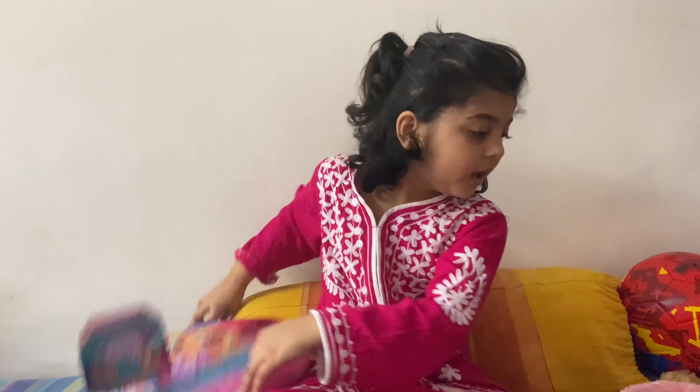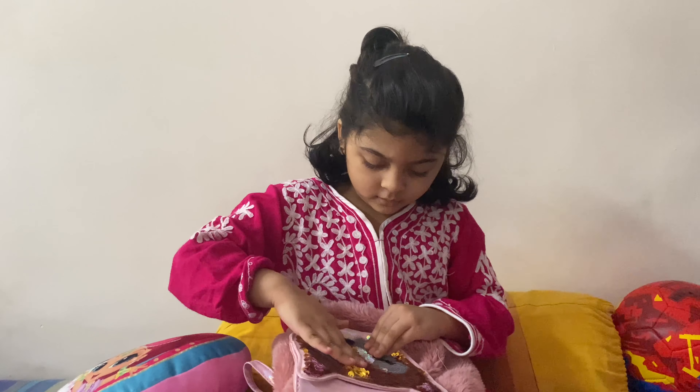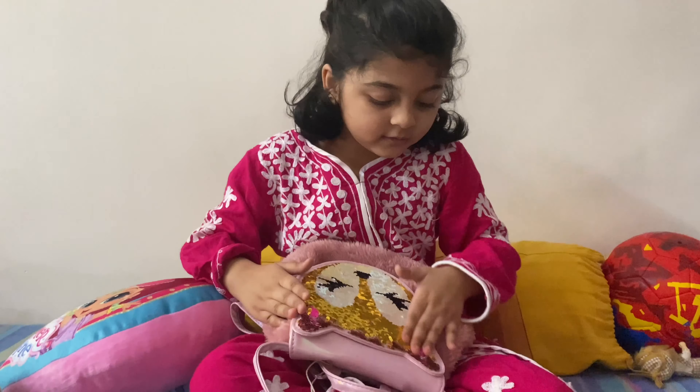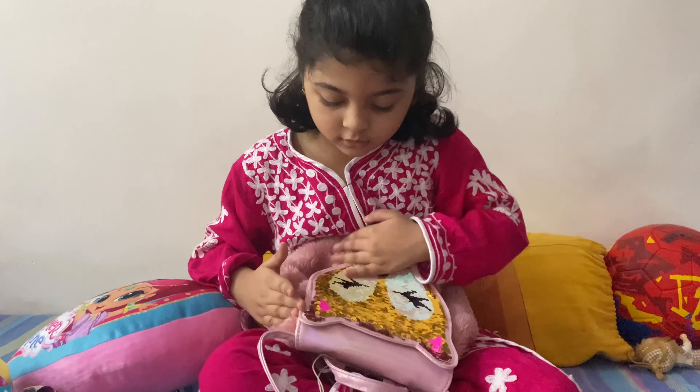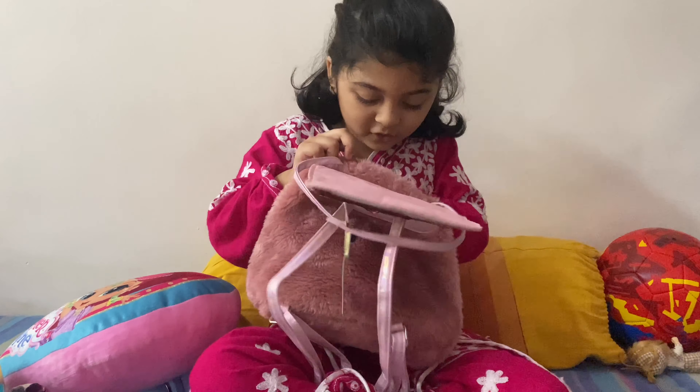Heart shape pillow! Let's see my bag - oh my god, this looks so pretty, shimmery! Wow, shimmering, I like this color! Let me do the shimmering later - open it!